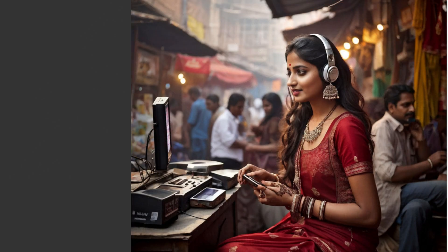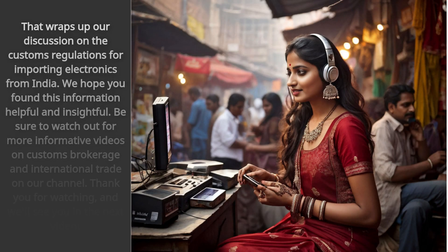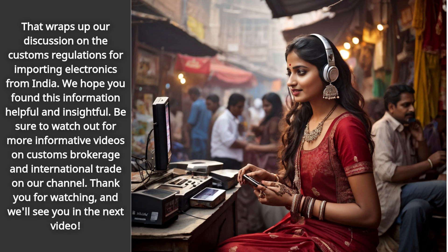That wraps up our discussion on the customs regulations for importing electronics from India. We hope you found this information helpful and insightful. Be sure to watch out for more informative videos on customs brokerage and international trade on our channel. Thank you for watching, and we'll see you in the next video.